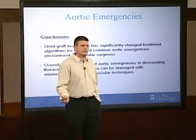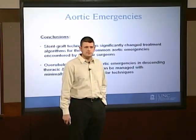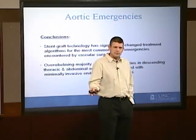In conclusion, stent graft technology has dramatically changed the way we care for aortic emergencies at UNC, and we've discovered that the overwhelming majority of aortic emergencies are able to be successfully treated with stent graft technology. We look forward to working with you to help take care of your patients. Thank you very much.